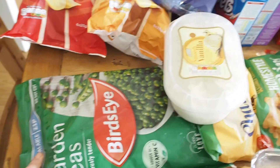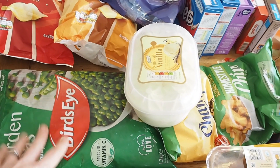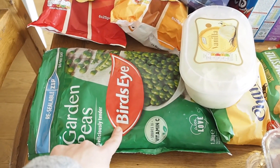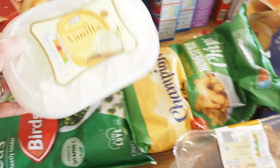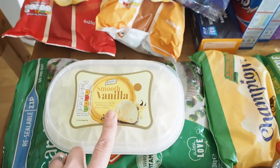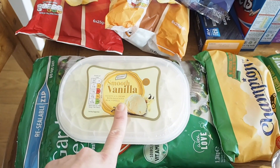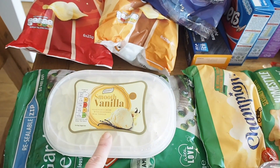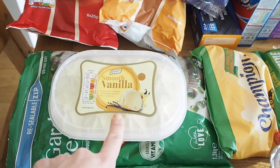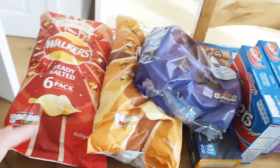I've got Bird's Eye frozen peas because the kids have those a lot and we'll have them with our roast dinner as well. I'm a bit of a pea snob — I only like Bird's Eye, I can't eat any other peas. Ice cream for the children for their puddings. I tend to get some Halo Top ice cream when it's on offer for us — we've got some in the freezer already which I'll have as a special treat for puddings. Chips, because chips. And those are Yorkshire puddings.